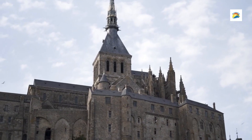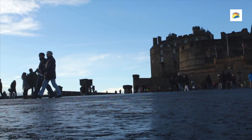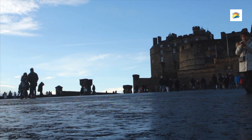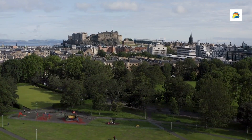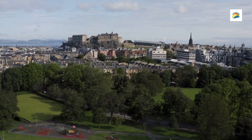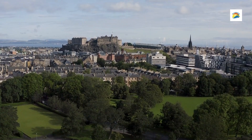Number 1: Edinburgh Castle. One of Scotland's most iconic landmarks, Edinburgh Castle stands proudly on Castle Rock, a volcanic hill overlooking the city. With a history dating back more than a thousand years, this fortress has witnessed countless pivotal events in Scottish history, from royal ceremonies to sieges and battles. Today, it serves as a top destination, drawing millions of visitors each year with its rich history, stunning architecture, and spectacular city views.